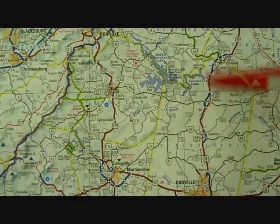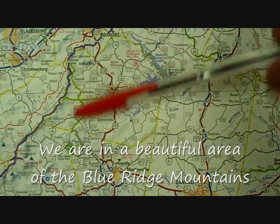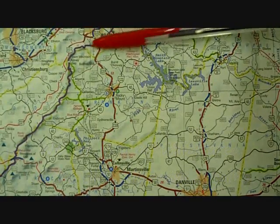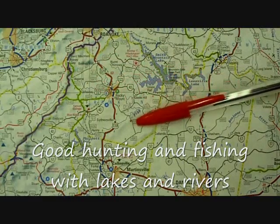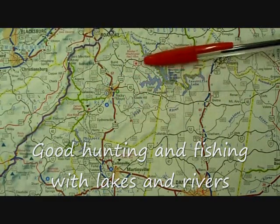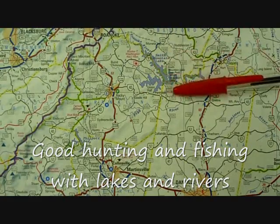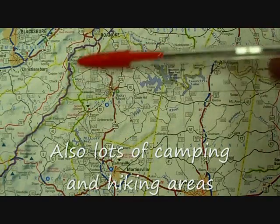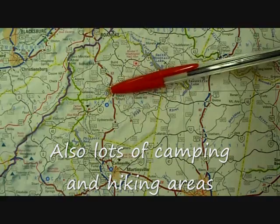I'll give you an idea of where we're located in southwest Virginia. This area right in here is all Franklin County. Here's Roanoke, Virginia, and Interstate 81 going down to Christiansburg. This is the Blue Ridge Parkway here. We're located east of the Blue Ridge Parkway — this little dot. The north part of Franklin County is bordered by Smith Mountain Lake, the south part by Philpott Lake, and part of the western part by the Blue Ridge Parkway. The county seat is Rocky Mount.